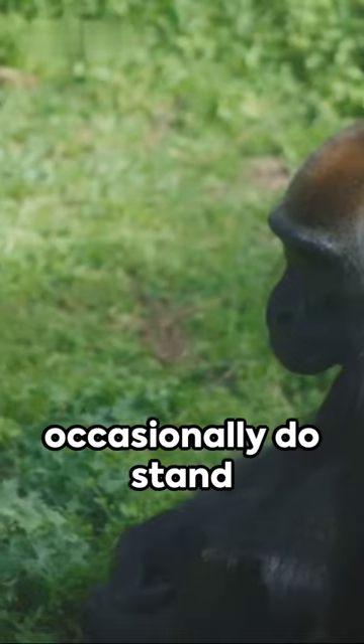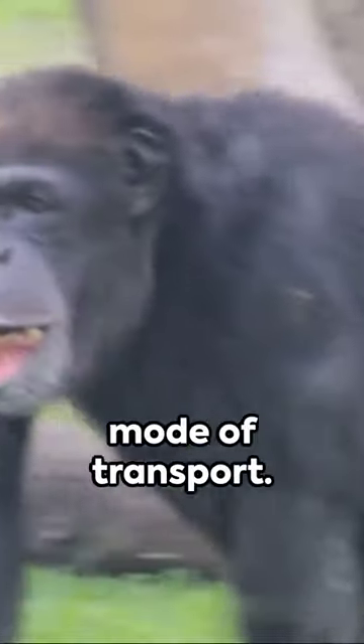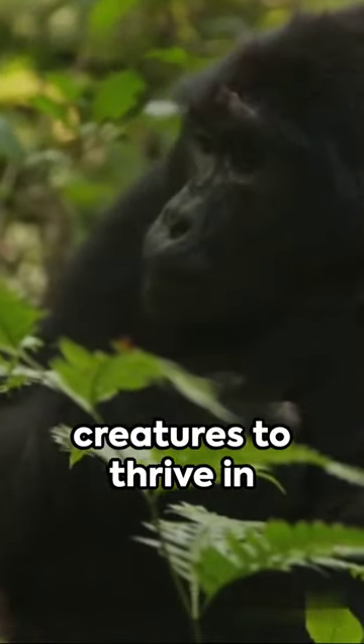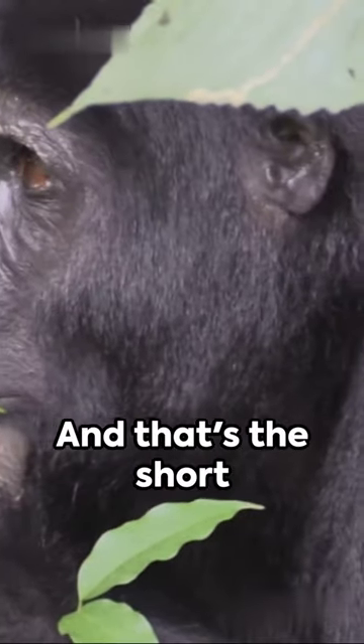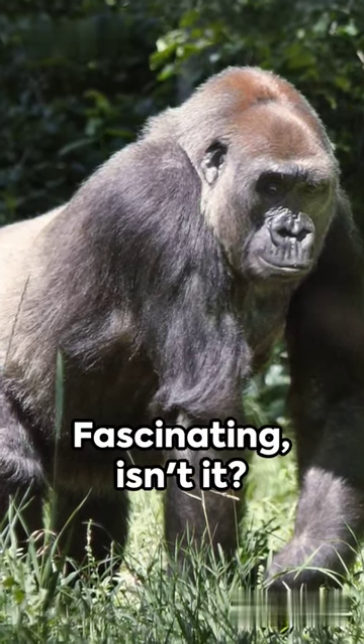So, while they occasionally do stand and walk short distances bipedally, it's not their go-to mode of transport. Survival of the fittest, right? Evolution tailored these magnificent creatures to thrive in their environment, just as it did us. And that's the short answer on why gorillas don't walk upright. Fascinating, isn't it?